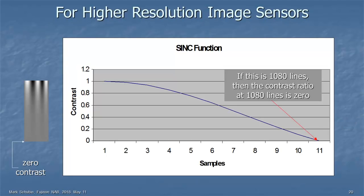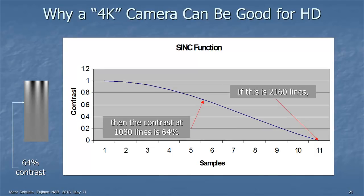All sampled image sensors need to be filtered so you don't have aliases. This is the most basic filtering — the sinc function, or sine-x-over-x filter. If the number 11 on the horizontal axis represents 1080 lines, then contrast at 1080 lines is zero — you're only getting gray. That's zero contrast in HD if you're using an HD sensor. But if you use a 4K sensor, where 11 represents 2160 lines, now you're getting 64% contrast at HD. That's a huge difference — that's why so many people are showing 4K cameras.